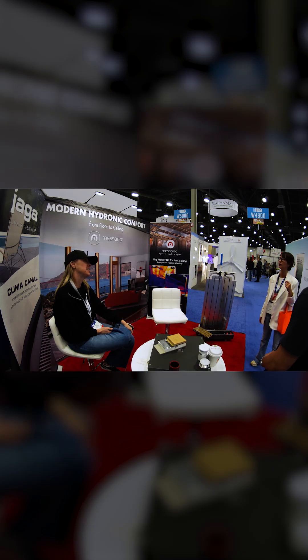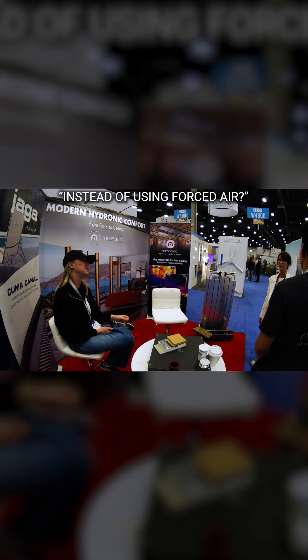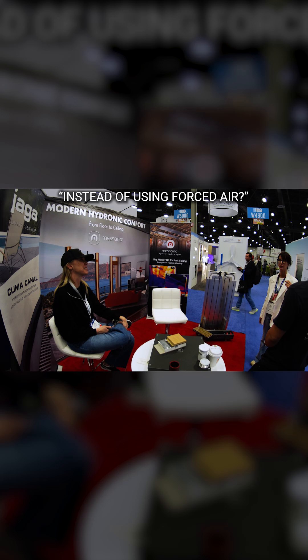This one is a ceiling panel. We moved into the ceiling to achieve radiant cooling, so you're using one surface for heating and cooling, instead of using forced air.